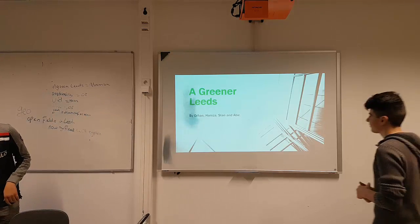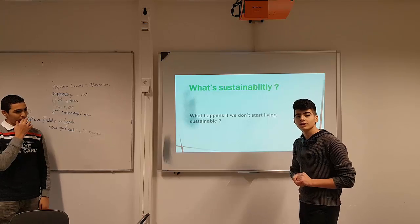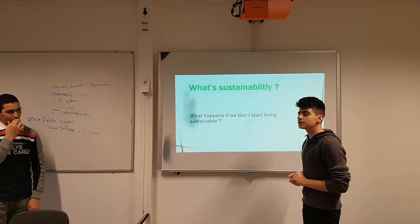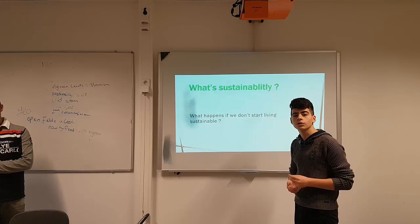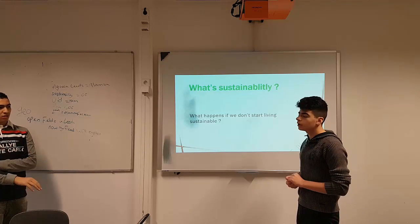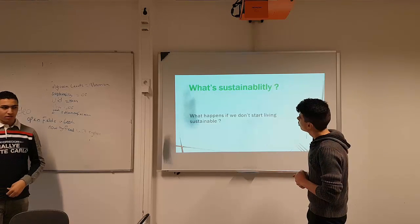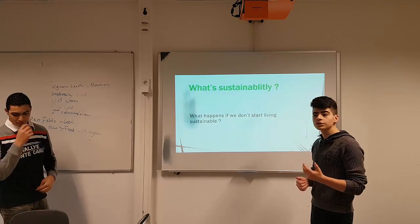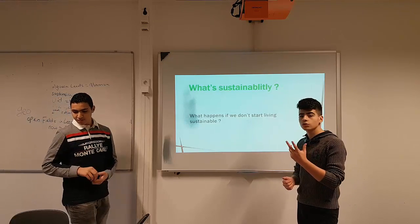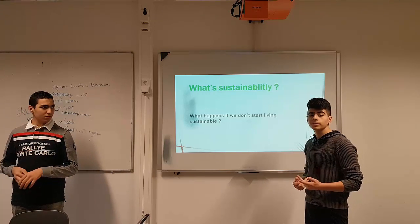Thank you Hamza. I am Orhan. Sustainability means a power supply source that will last through the years and won't run out of power, like the sun, hydropower, and even the wind. What's great about those things is they won't ruin the earth, so the ozone layer will stay intact, and they are unlimited.